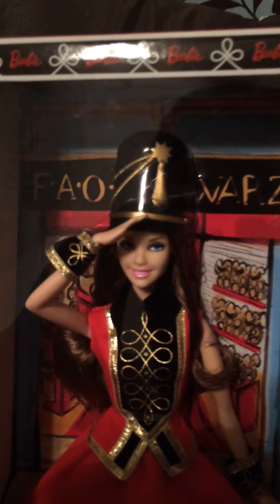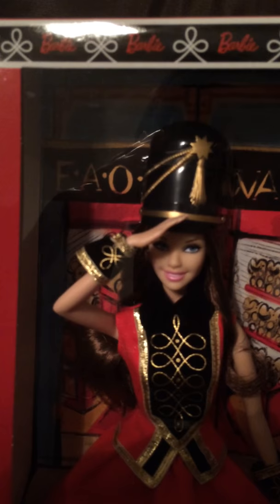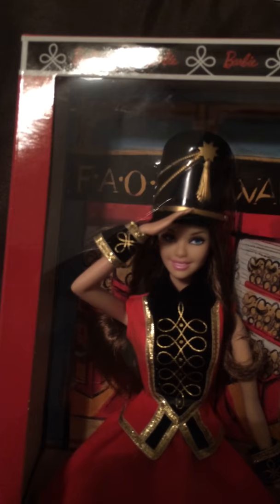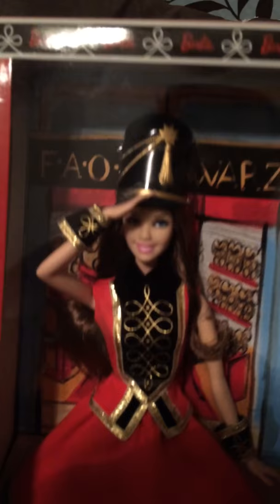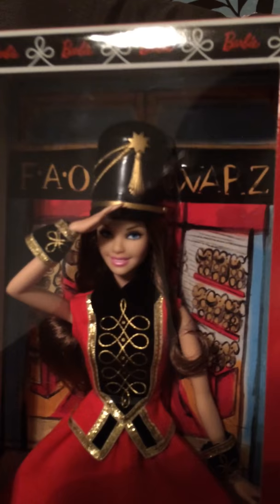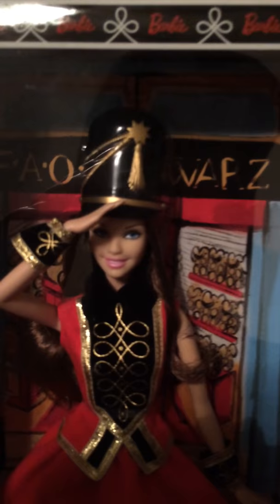I love her. Oh my gosh, my FAO Schwarz Soldier Barbie — I love it. I'm so happy I got this doll. When I went out for Black Friday, I went with a friend of mine and we only went to like two places, and Toys R Us was one of them. It wasn't all that crowded — I think people went on Black Thursday the night before. I've been wanting this doll forever. I just love the outfit. This is probably going to be one of my favorite holiday dolls. This doll is just special to me because I've been wanting it for so many years and I finally got it.